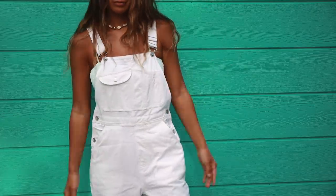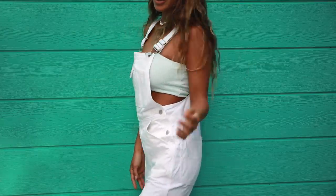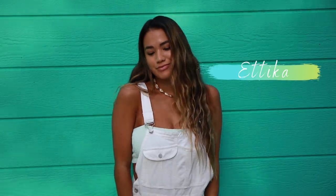I went for a beach vibe — big surprise — by wearing a swimsuit bandeau top in a light sea foam color from Billabong underneath the overalls. I'm accessorizing with a simple cowrie shell choker from Etika, which gives me a little bit of nostalgia with those 90s vibes.